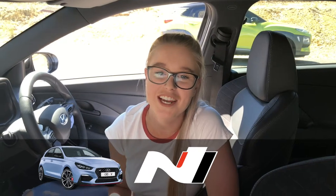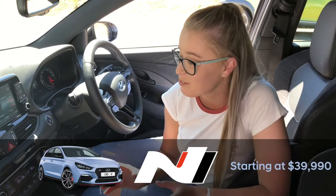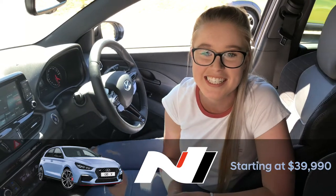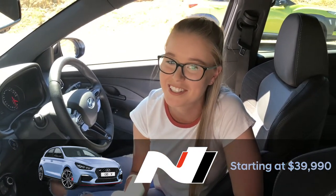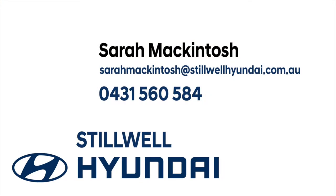So there you have it guys — the brand new Hyundai i30 N. Starting from just $39,990, it is packed with so many features and the performance is fantastic. Come on down and see us at Ingle Farm to place your pre-orders. Hope to see you then.